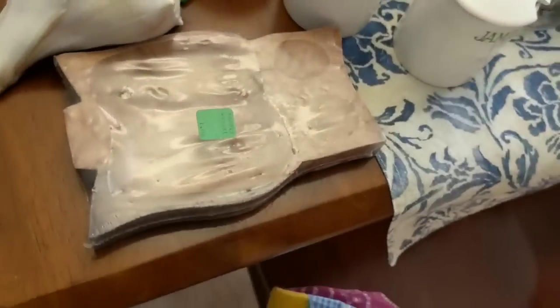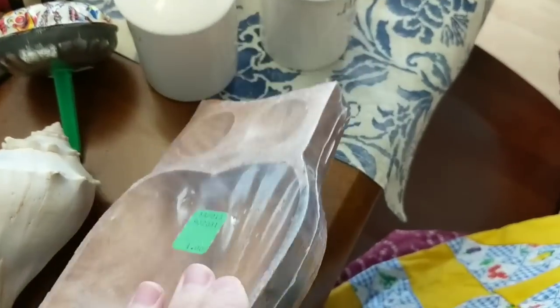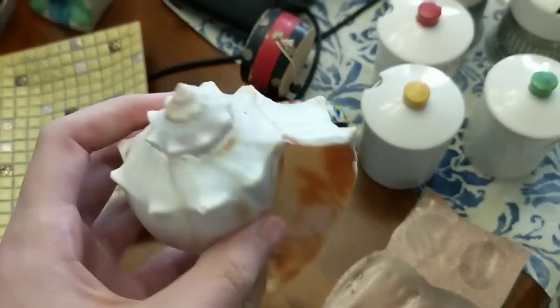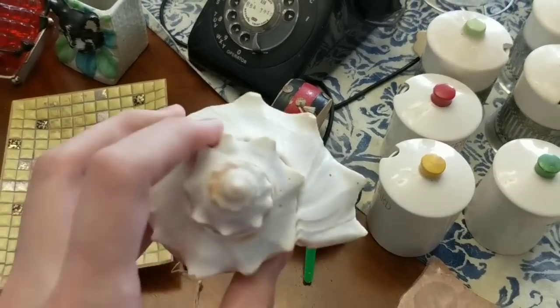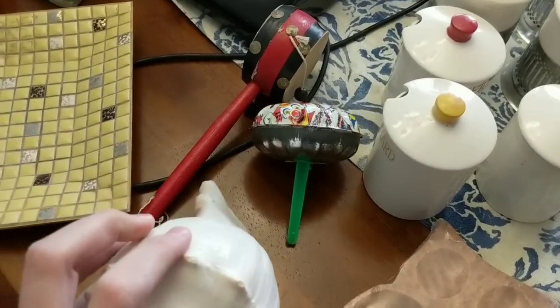I got this little owl trinket dish — probably sell it for about $8. This was a free seashell — it was in a box. She had a lot of free things. I'll put that in my booth for like a couple dollars. And then I got these little musical instruments — 25 cents for that one, and this one also 25 cents.